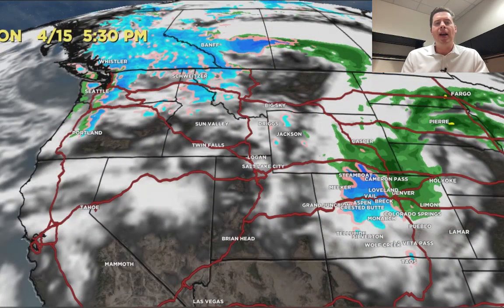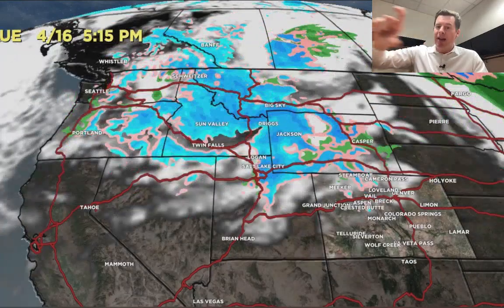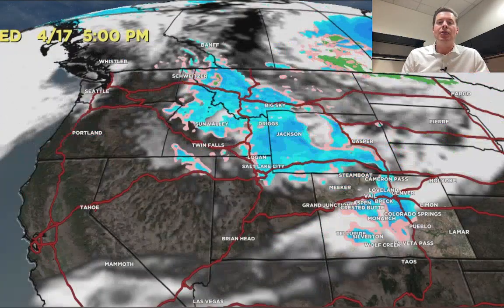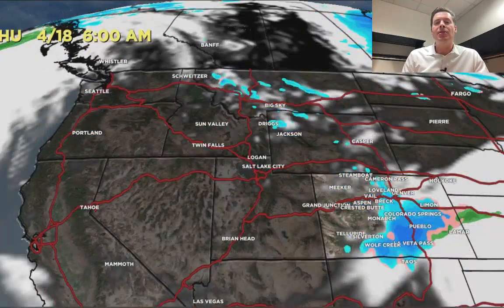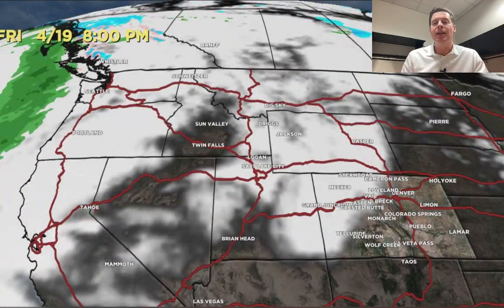Looks like rain for Denver during the afternoon on 4/15. Then that storm moves away, but a second one rotates in behind it, and that one delivers a nice shot of snow with some colder temps across a lot of the Intermountain West, keeping going into 4/18 across Colorado on the continental divide.